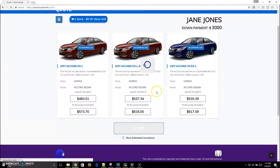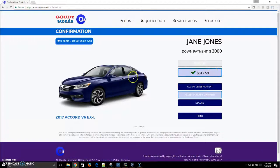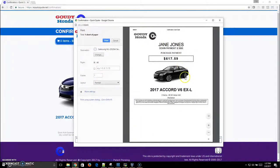We're going to go through, select the purchase payment on the V6, and print it out. And guess what? We're going to move Jane onto F&I — another happy customer.